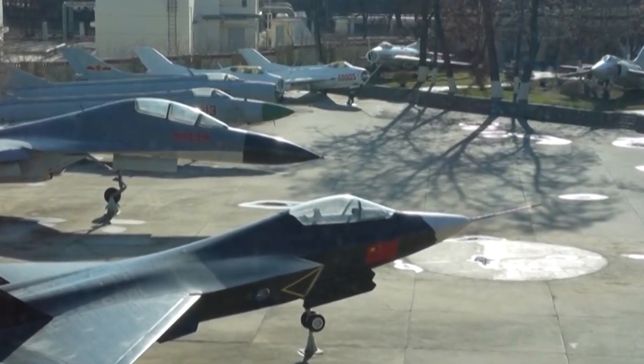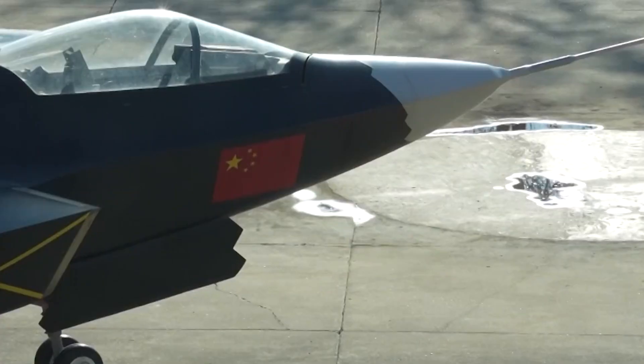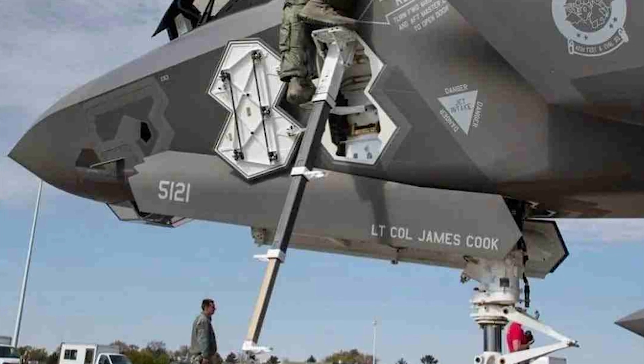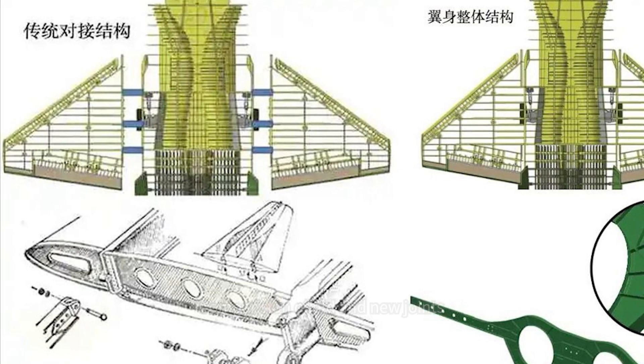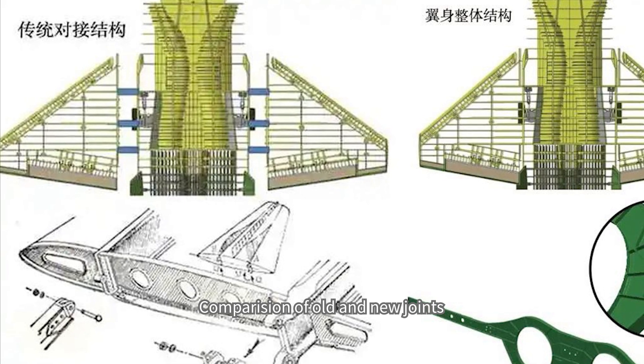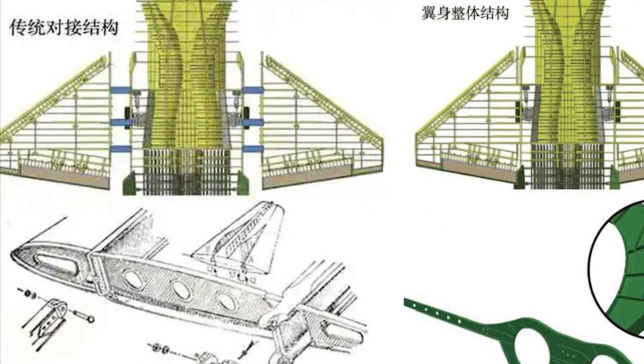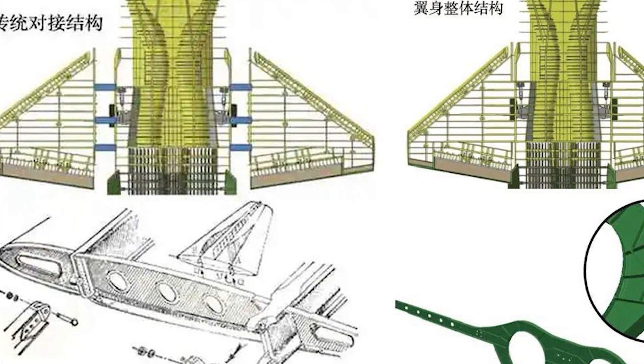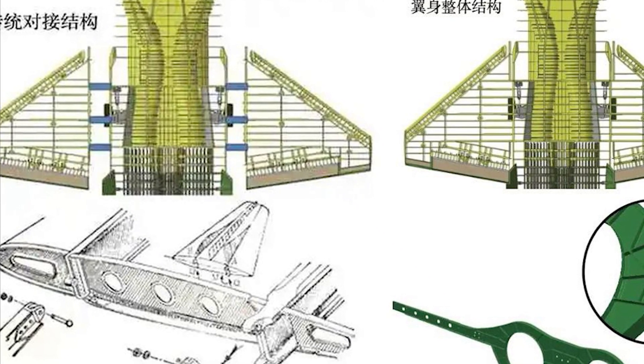The problem of insufficient internal space of J-35 has also been improved. It is said that the built-in ladder of the J-35 is also 3D printed. This method also avoids the traditional piecewise fabrication of aircraft structures, reduces the number of bolts needed to connect a large number of thin panels, and reduces the need for welding in J-35.